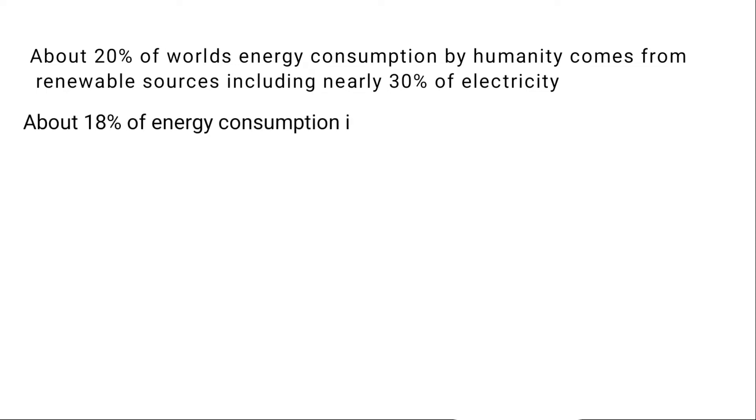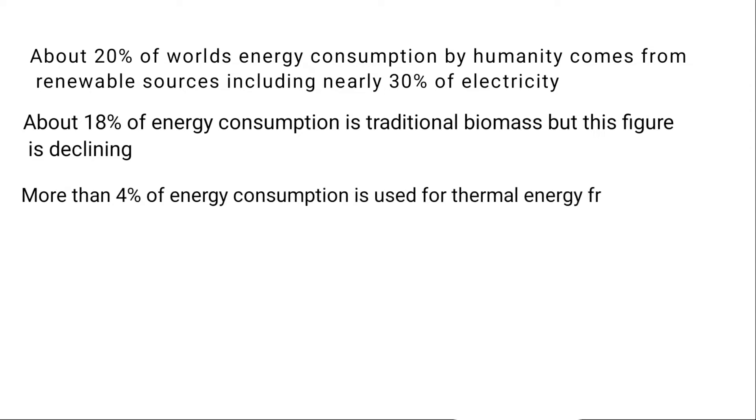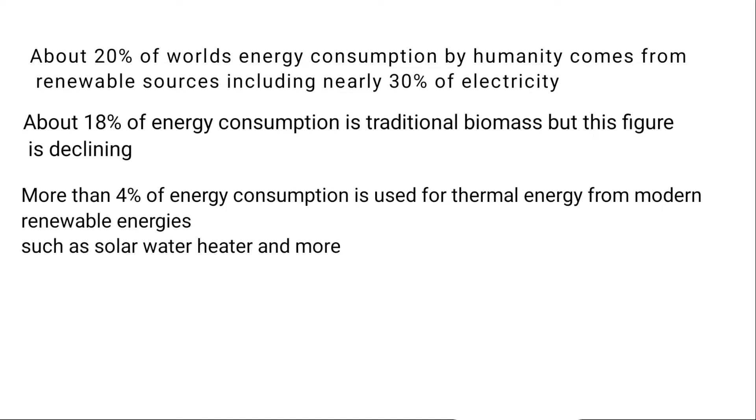About 18% of energy consumption is traditional biomass, but this figure is declining. More than 4% of energy consumption is used for thermal energy from modern renewables such as solar water heaters, and more than 6% is electricity.